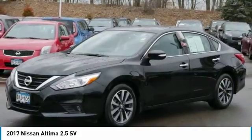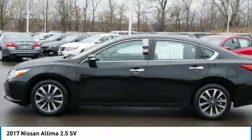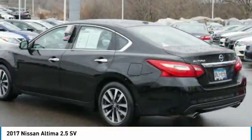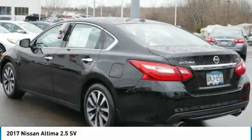Combine that with a powerful V6 or efficient 4-cylinder engine, 6 standard airbags and over 5,000 quality and performance tests, and you'll see the Nissan Altima is made to drive and built to last.